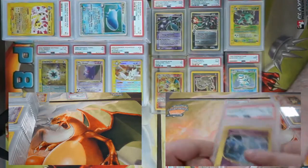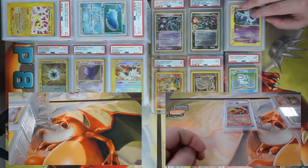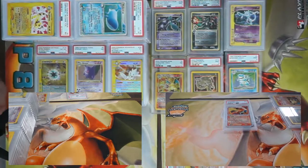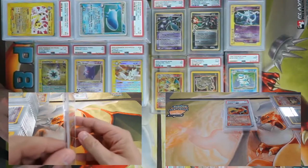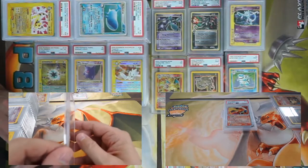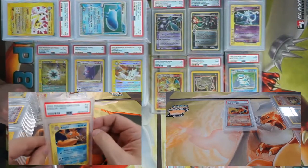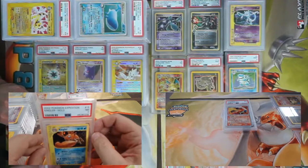The remainder of my cards are from the Expedition expansion — say that three times fast: Expedition expansion, Expedition expansion, Expedition expansion! Now stand on your head and spin while you're saying it.